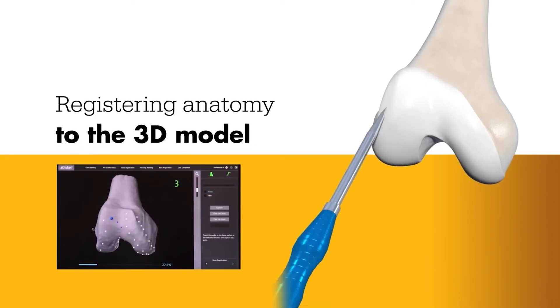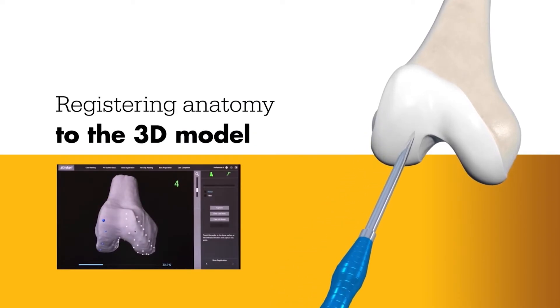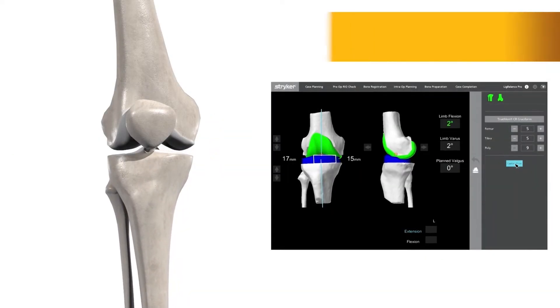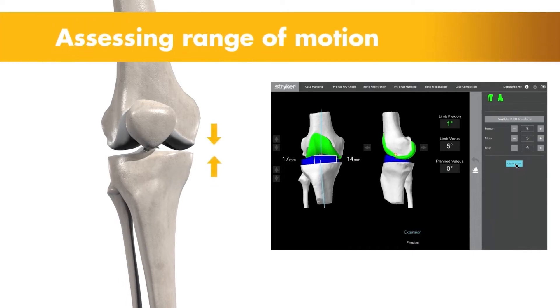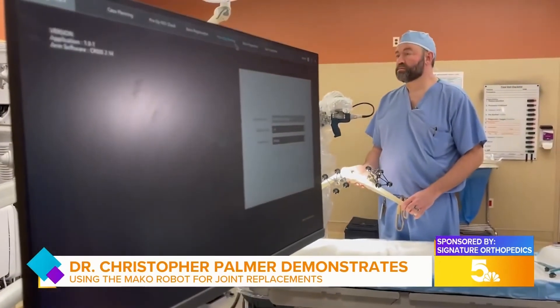We also know if there's any unique issues with each patient's anatomy, so there are no surprises on the day of surgery. We carefully dissect down to the bone, and then we place specialized sensors or arrays. The next thing we do is take your hip or your knee through a range of motion. The robot watches and records that, and it gives us numbers in real time. The more information we have as surgeons, the better decisions we can make.